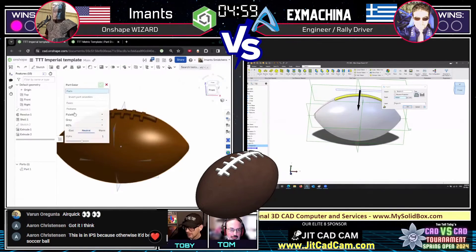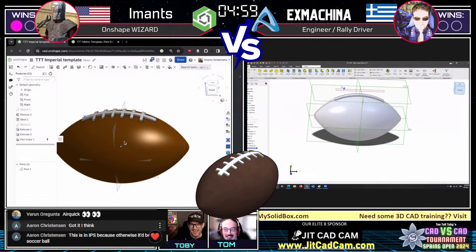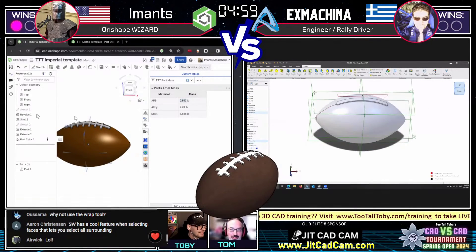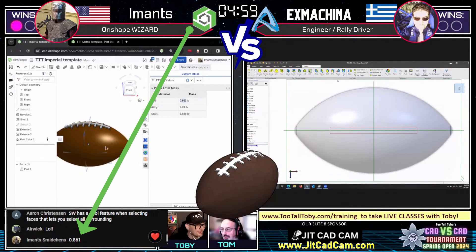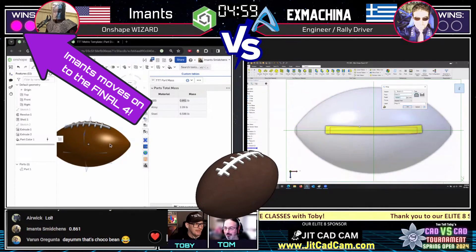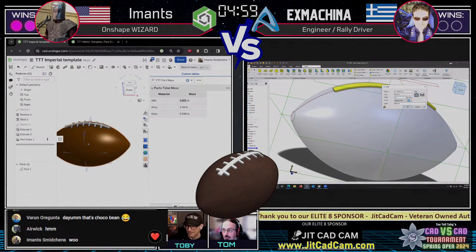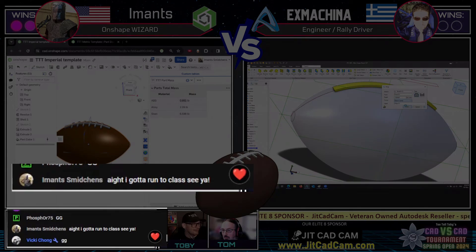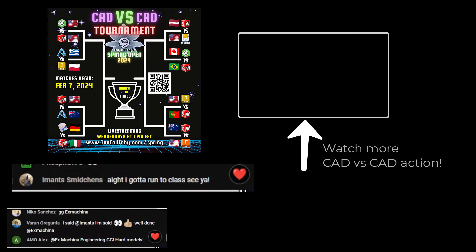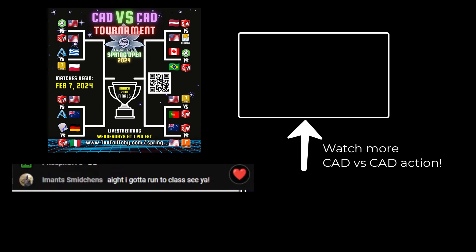Looks like he's making the ball the right color — talk about a flex, wow. What about the surface finish — does it look like pigskin? And a mod is coming in with an answer: 0.861. That is correct! That gives Imanz the win and allows him to move on in the tournament. The geometry is slightly off but still within tolerance — the spacing between the threads is 0.8 plus 0.25, but the curvature kept him within tolerance. The answer is 0.86 plus or minus 0.01, and his answer of 0.861 is within tolerance.